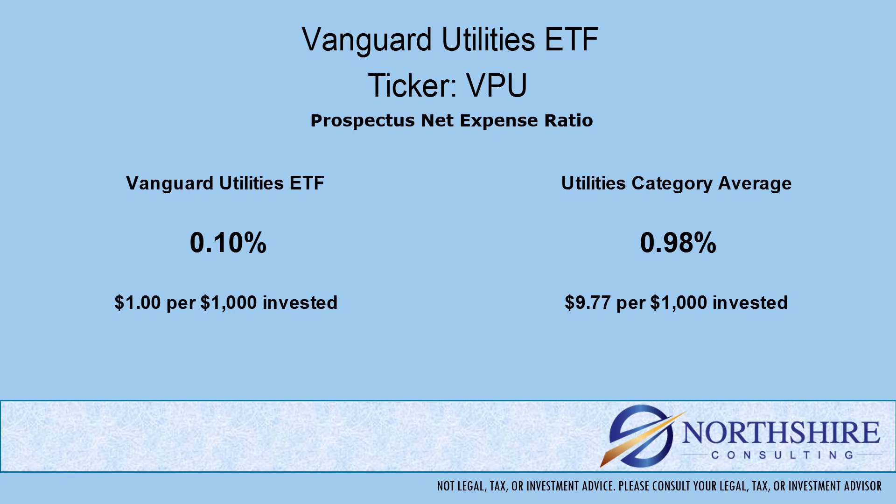We always talk about expenses when we do our fund reviews, and here's why: the expense ratio is taken from the return that the portfolio produces. It's internal, meaning you don't necessarily see it — it comes out in the returns. We need a point of reference when we compare these expenses, so we use the category average. As you can see here, the expense ratio is significantly lower than the category average.